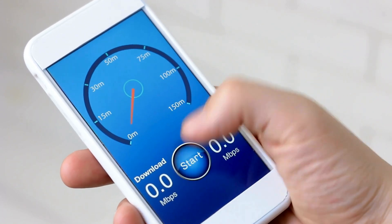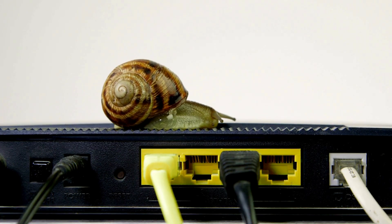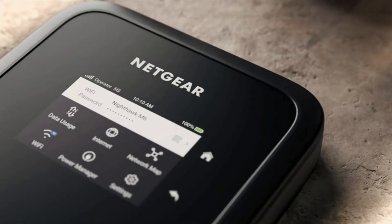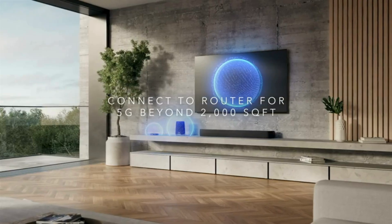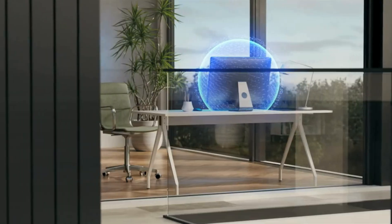Are you tired of sluggish internet speeds and unreliable connections while you're on the go or even at home? What if I told you there's a device that can revolutionize your internet experience, offering blazing fast 5G speeds and seamless Wi-Fi 6 connectivity? Stick around because today we're diving deep into the Netgear Nighthawk M6 5G mobile hotspot. Let's find out if it's the game changer you've been waiting for.